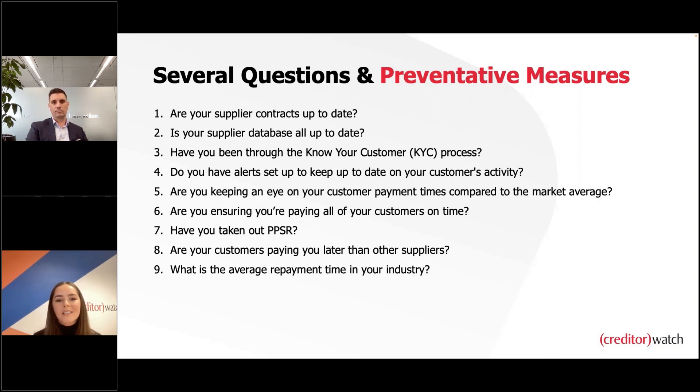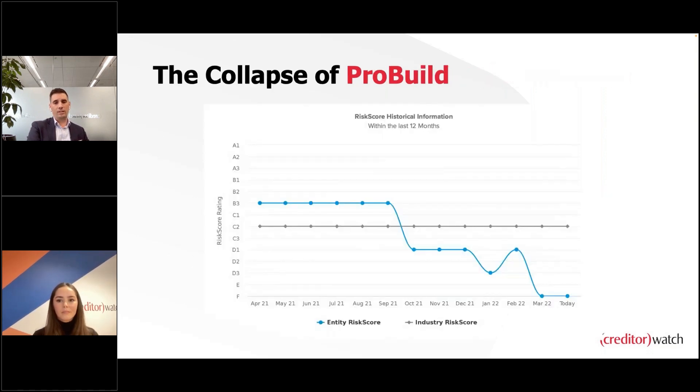The impact of lockdowns led to an injection of government stimulus, mortgage holidays from bank lenders, and temporary moratoriums on insolvent trading through 2020 and 2021. With these measures lifting over the last 12 months, businesses previously protected are really starting to feel the impacts. CreditorWatch data is starting to reflect that insolvencies are predicted to rise, with specific industries and business sectors being more impacted than others.